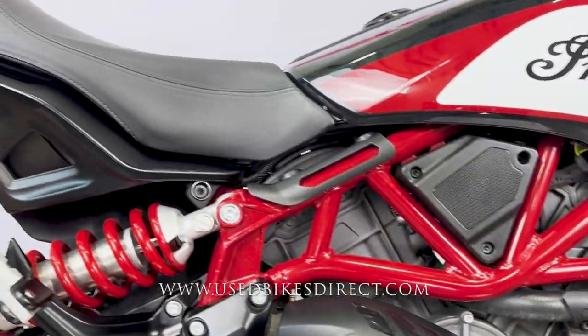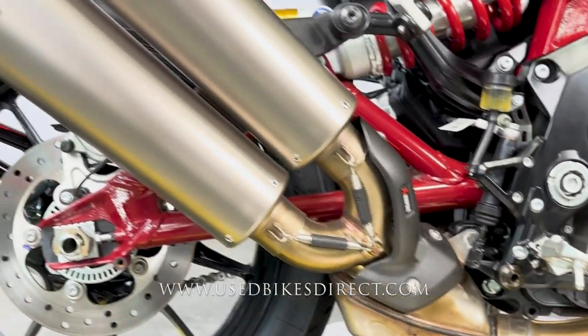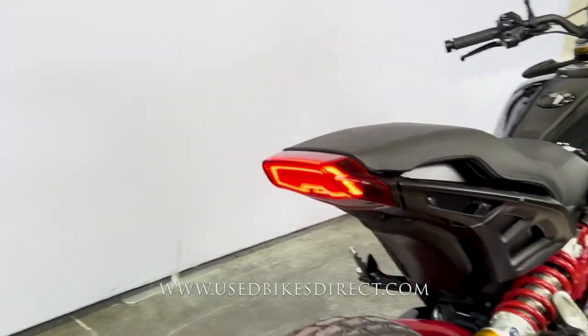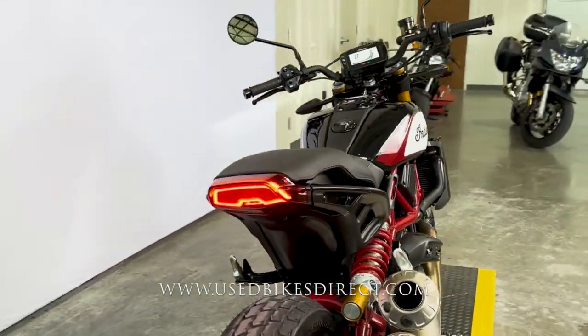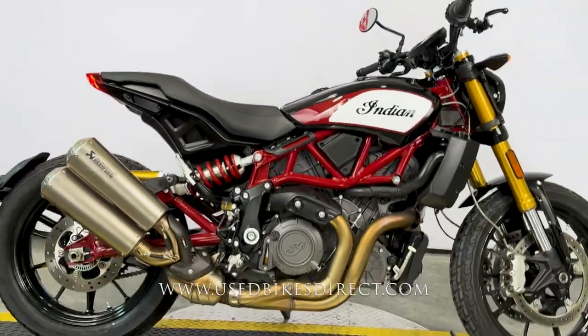A couple of light scuffs on the exhaust there, nothing really to write home about. But since we're talking about the exhaust, that beautiful sound you heard earlier was coming from this Akrapovič — it's always a fantastic option. Remember guys, find us on the web at usedbikesdirect.com, or you can reach out to us with those questions at 866-576-2453.